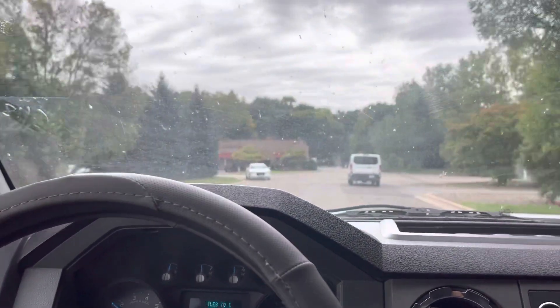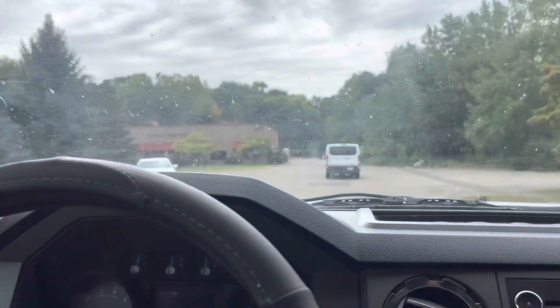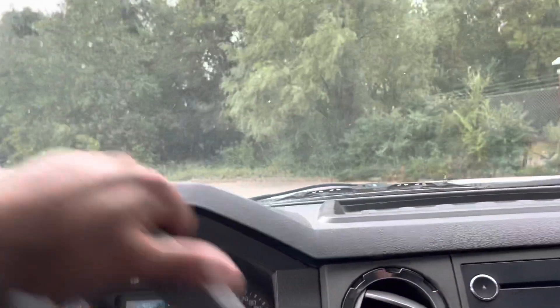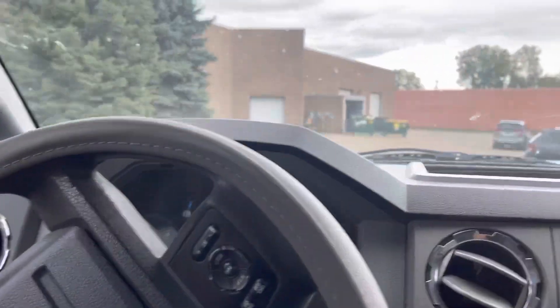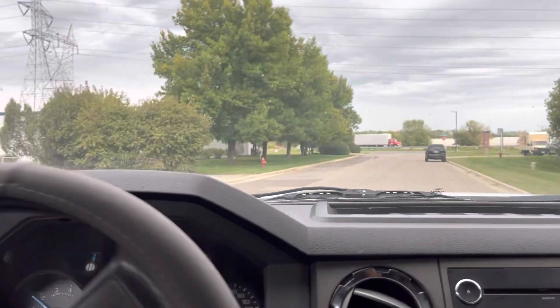The only issues I typically notice with these when they come in are exhaust manifolds that leak or crack — which is a $300 fix — and front end issues. This one doesn't have any of that.